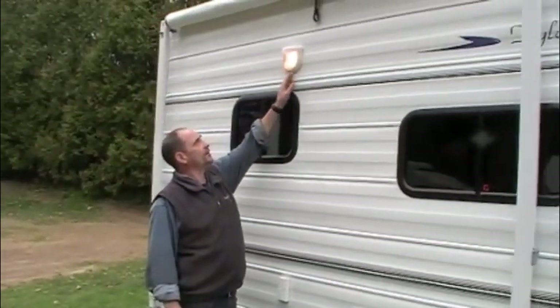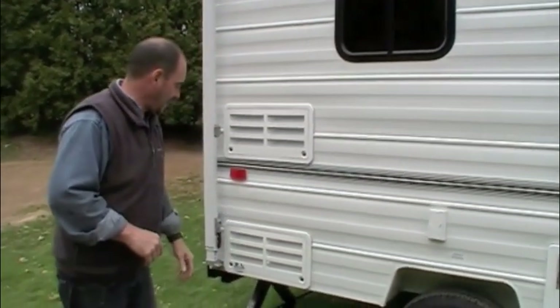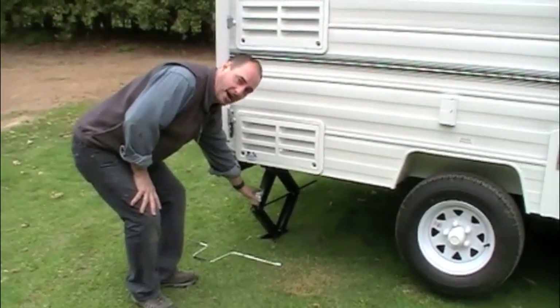We've put your light on the side here — it keeps all the bugs over to the side, away from the door, so you're not swatting bugs at night time when you're going in and out of your coach. We've got the great BAL Jacks on it again for leveling — these are rated at 7,500 pounds.